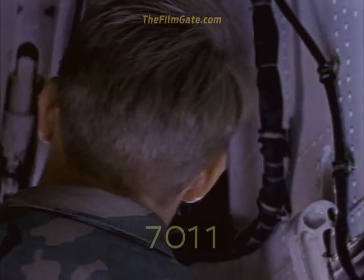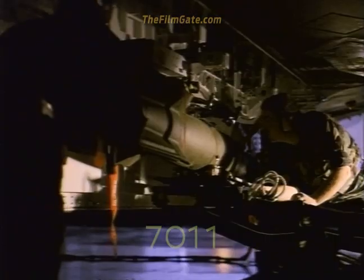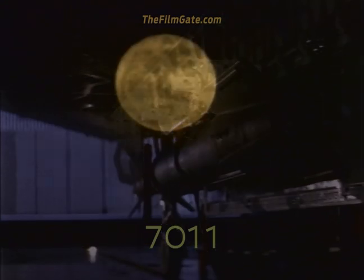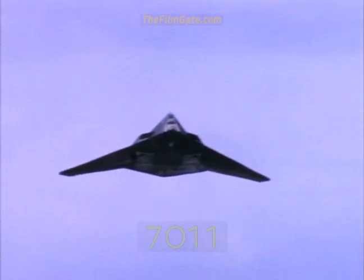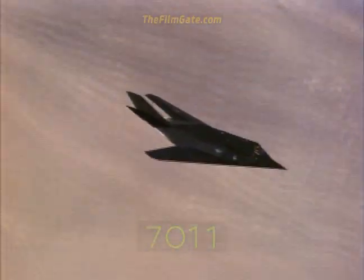The F-117's performance in actual combat operations demonstrated that the low observable features of the aircraft are easily maintained. During combat operations, the aircraft flew with reliability and maintainability comparable to other twin-engine fighters. Even though the F-117 is designed with stealth primarily in mind, it has excellent performance and flying qualities. It is fully maneuverable throughout its flight and has roll and pitch rates comparable to other frontline fighter aircraft.